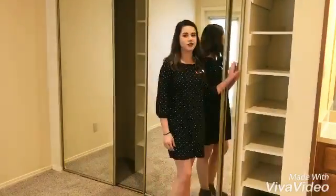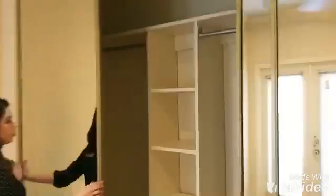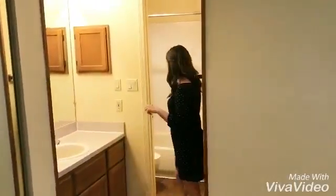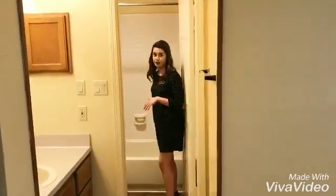In your bedroom you have lots of storage space. You also have a vanity area which is separated from your actual bathroom, which is really awesome.